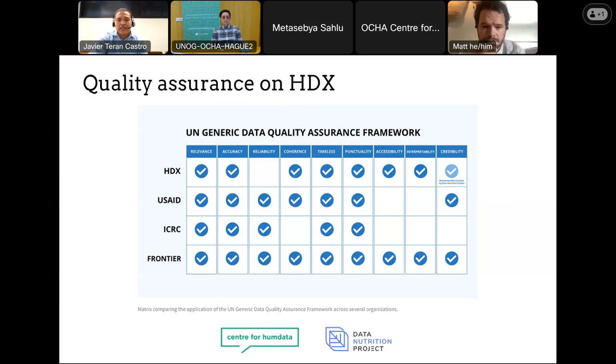I want to mention the Generic Data Quality Assurance Framework developed by the Committee for the Coordination of Statistical Activities. This document assists any organization in the development and implementation of their quality assurance framework, and was based on influential documents like the OECD quality framework, the European quality dimension framework, and also our HDX quality framework put together in 2014. With this in mind, the research question we have given to the Data Nutrition Project was to investigate how we can prototype quality metrics for the data sets we have on HDX. I'll now pass the floor to Matt.